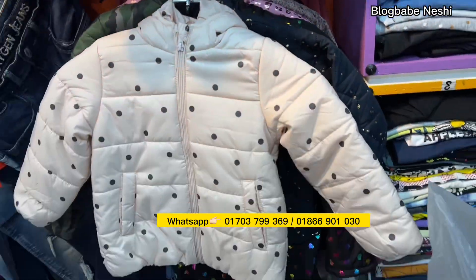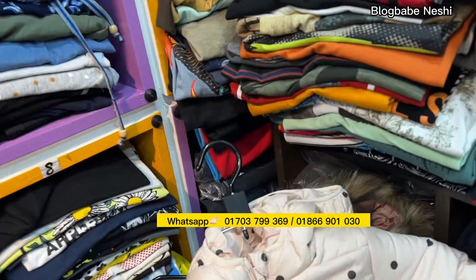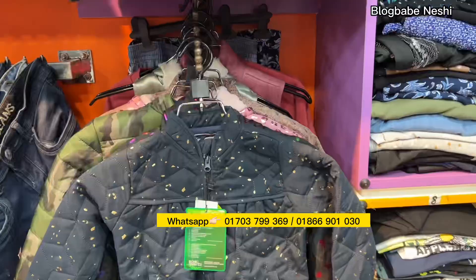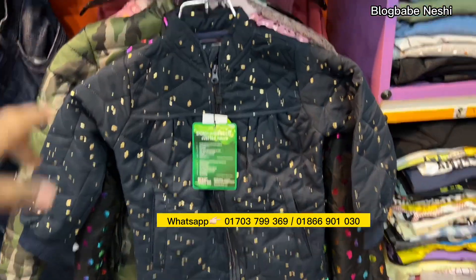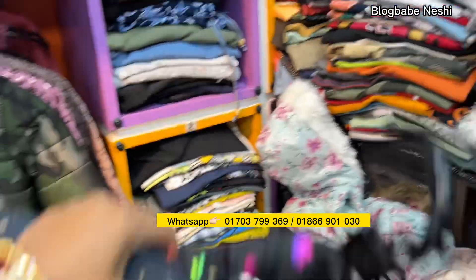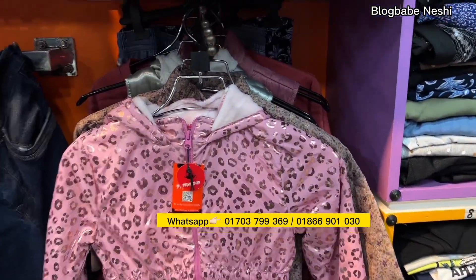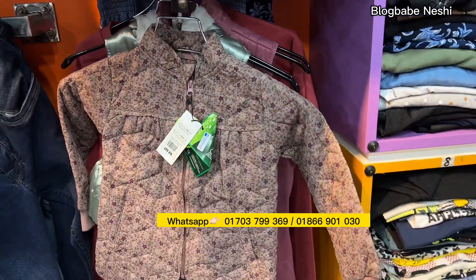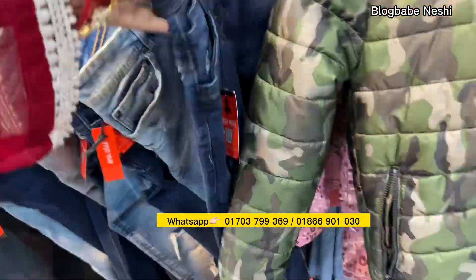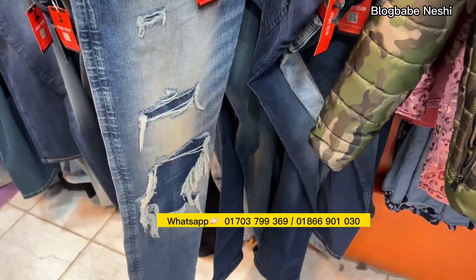We have a lot of jackets, and we have a lot of videos on our YouTube channel and Facebook page. Our Facebook page has a very large collection, and here we have a lot of pants.